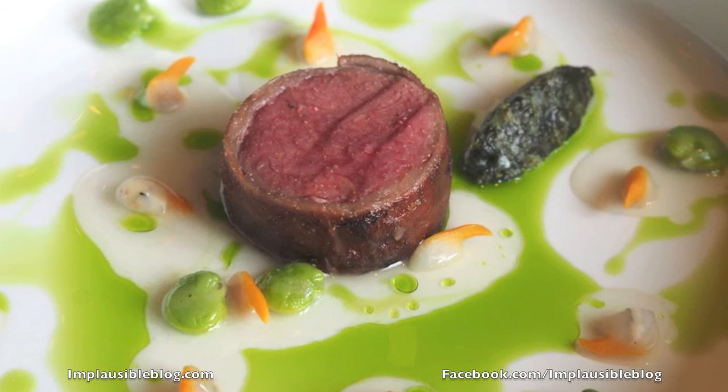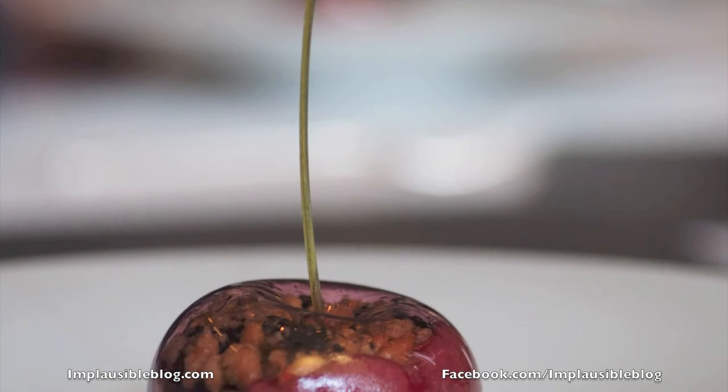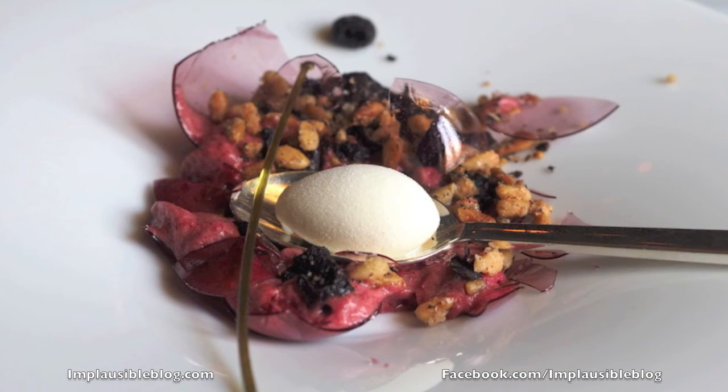Back of lamb from Texel, an island in Holland. We serve it with cockles, juice of cockles, and its own jus. Full in season now, we have cherries — Dutch cherry with black olives, pine nuts, and an ice cream of local yogurt.